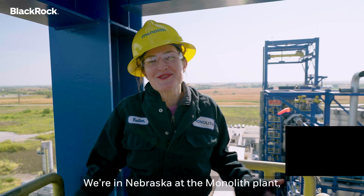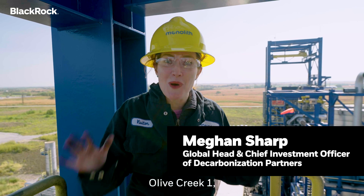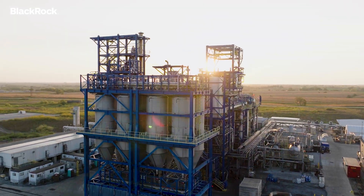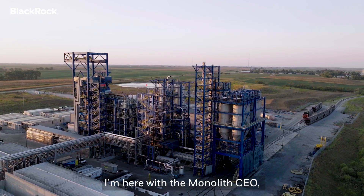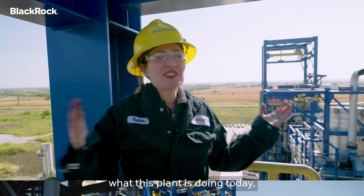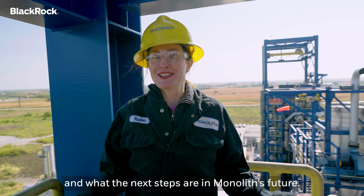Wow, look at where we are! We're in Nebraska at the Monolith plant, Olive Creek One, where they make carbon black and hydrogen. I'm here with the Monolith CEO and co-founder Rob Hansen, where we're going to talk about what this plant is doing today and what the next steps are in Monolith's future.